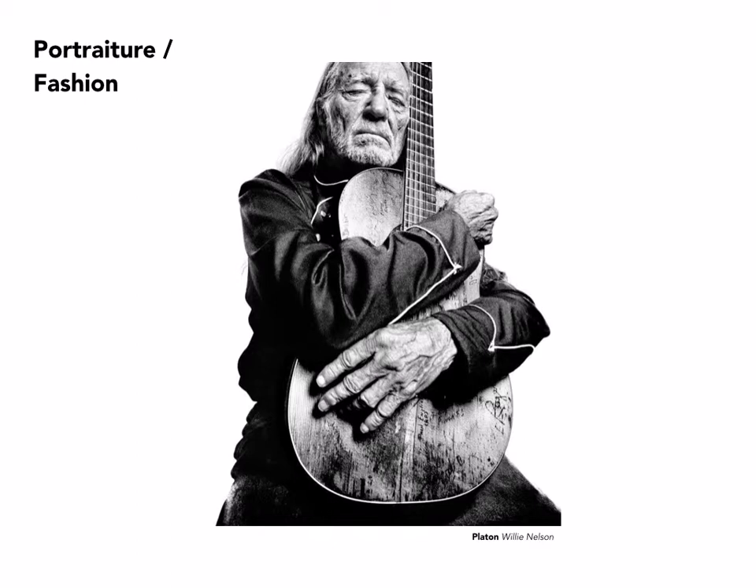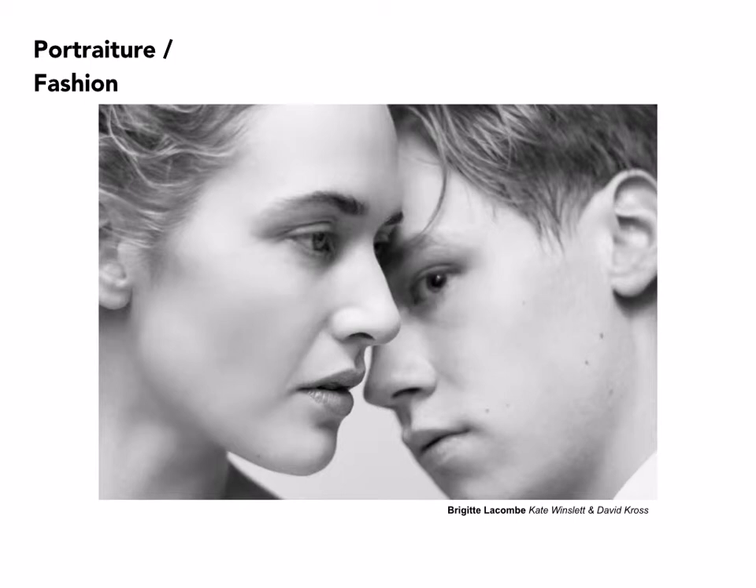Platten is a celebrity and political photographer who has done extensive series on politicians as well as musicians and other kinds of artists. This is an image of Willie Nelson holding his favorite guitar. Again, gesture is extremely important. Platten prefers to keep the subject centered in the frame, and this is quite typical of his work.